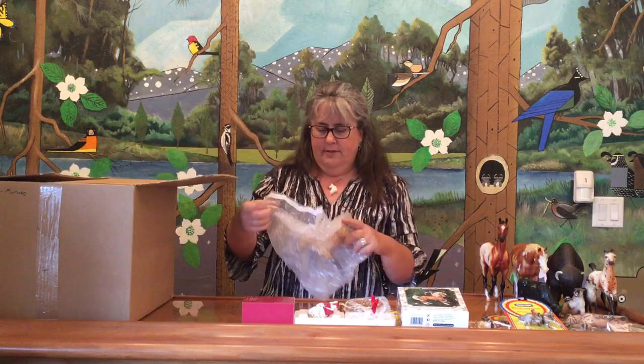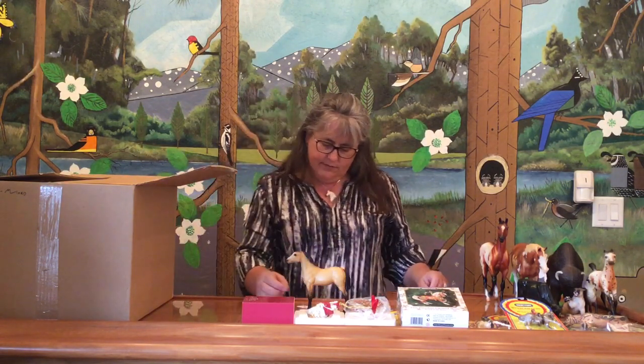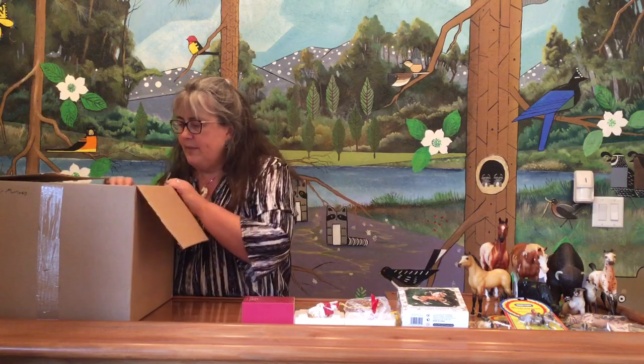We have a buckskin standing stock horse foal. This is the bald face variation of the 1983-84 special run JC Penney for $25. I love it when they do my work for me. So we have a nice vintage standing stock horse foal to break things up a little bit.